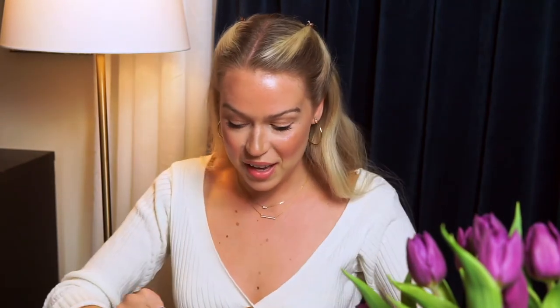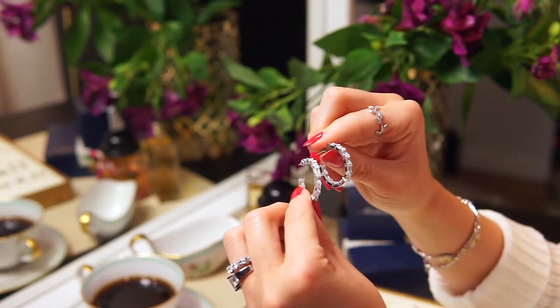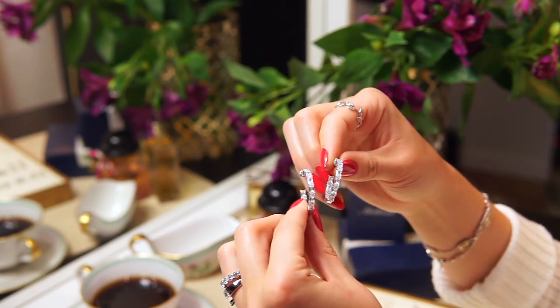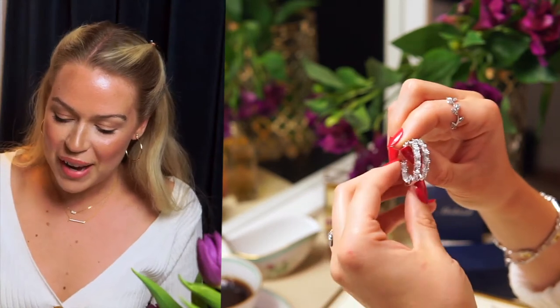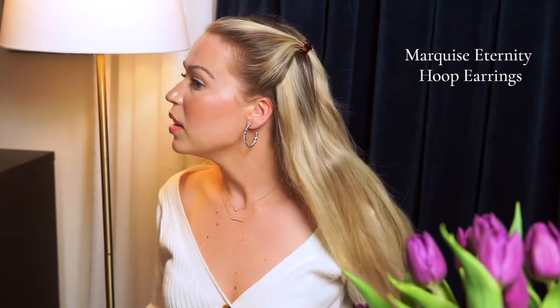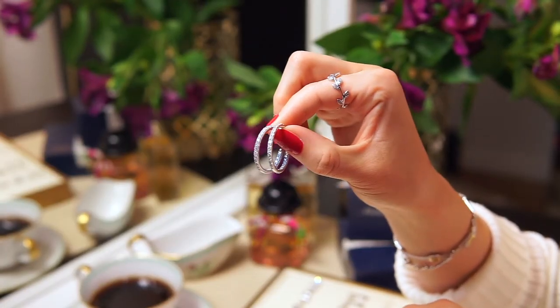We also have slightly smaller hoops that are beautiful all the way around — they have stones going all the way up, so whatever angle you see the earring from, it's beautiful. Even though these hoops look a bit heavy, they really aren't — they're great to wear.